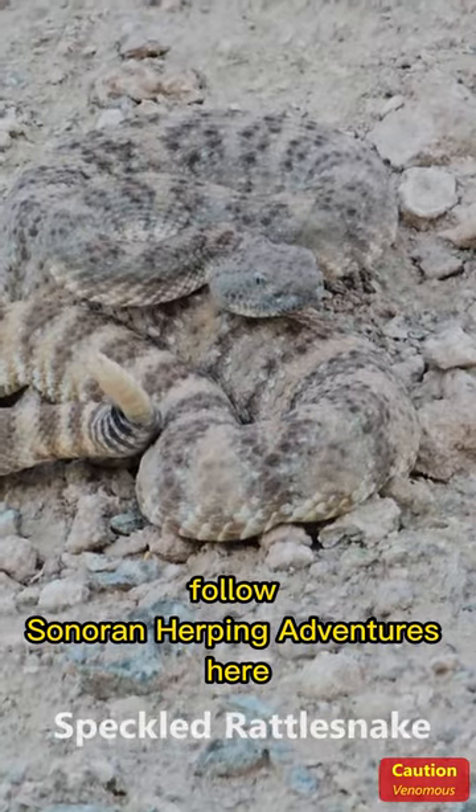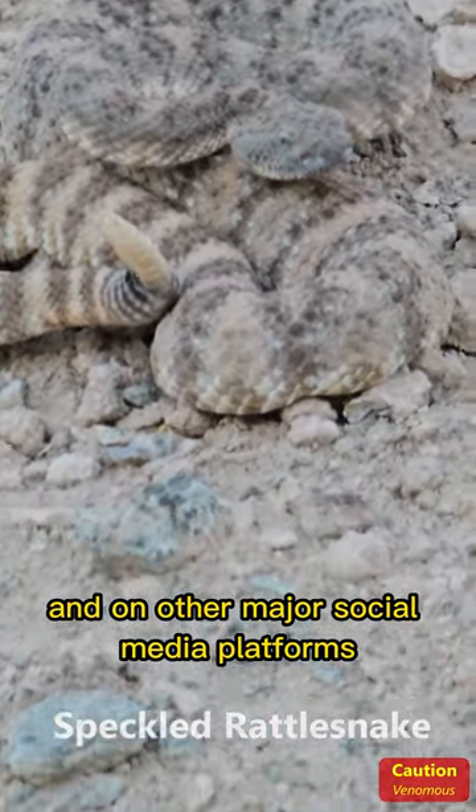Follow Sonoran Herping Adventures here and on other major social media platforms for more videos.